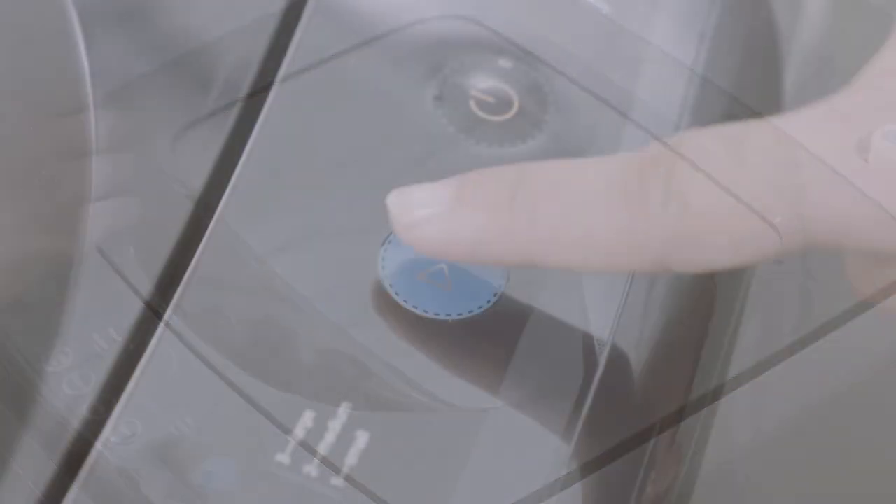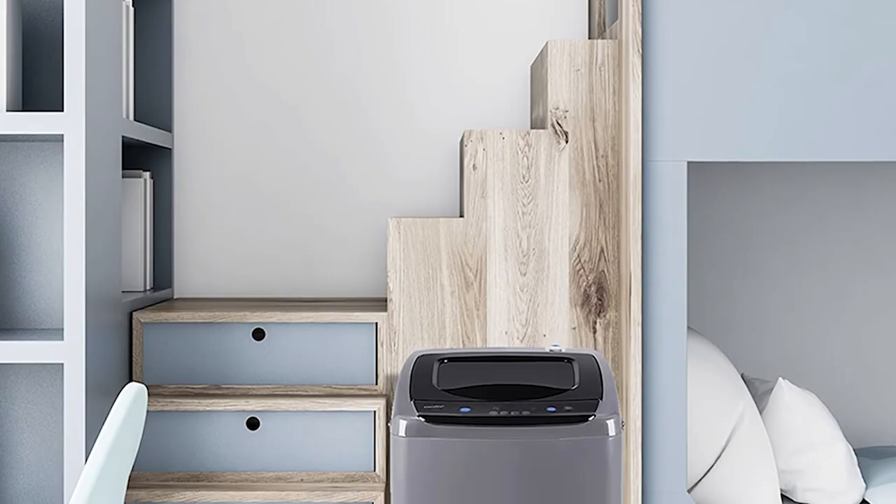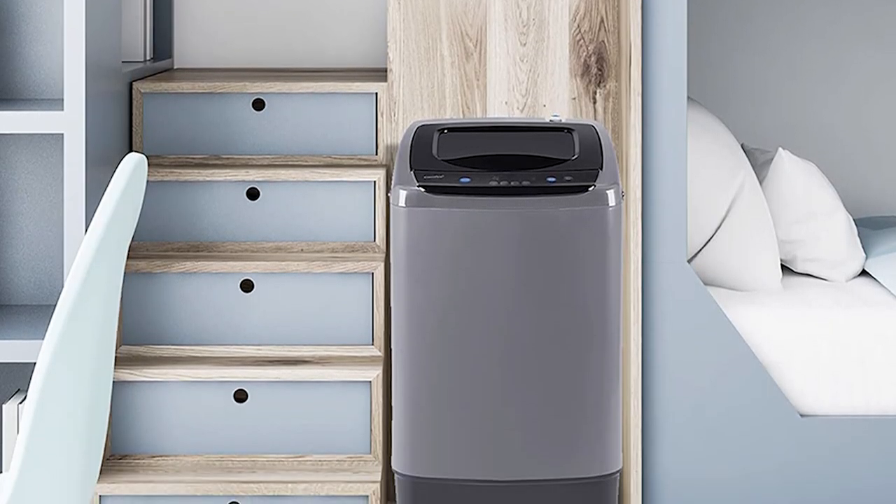The washing machine is equipped with an inlet and outlet pump, which makes it easier to drain the water out. This portable washing machine is quiet when running.